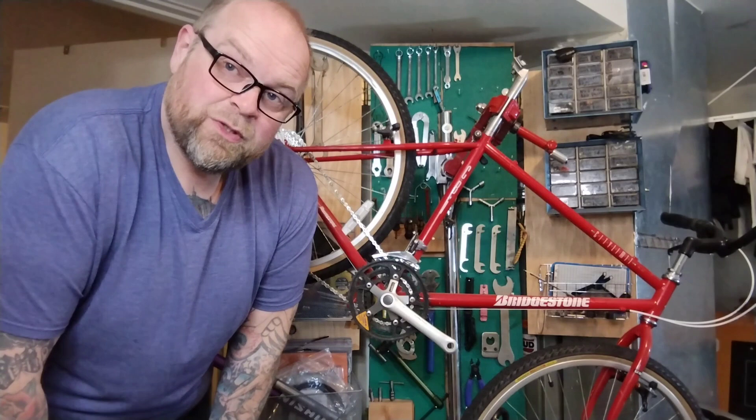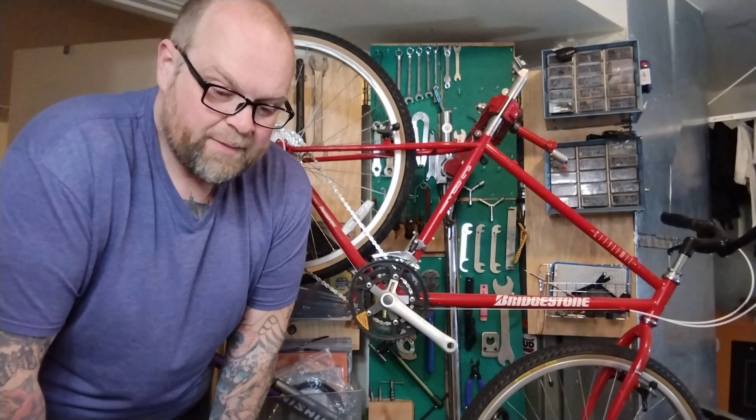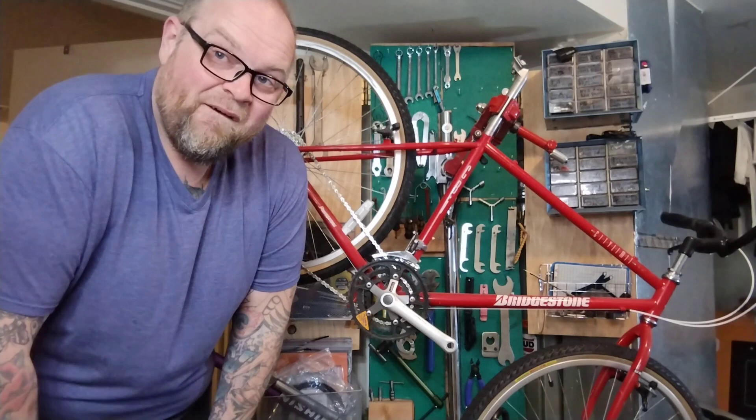Yesterday someone posted a 24-inch wheeled bike, and I could tell from the picture it looked like it had Dior thumbies, which I love, and maybe a nice Dior crank, maybe some other stuff. I was like, yeah, it's worth going to look at, even though it's a weird little tiny bike and a weird wheel size. I'll show you right now — it's surprisingly hot. $50.